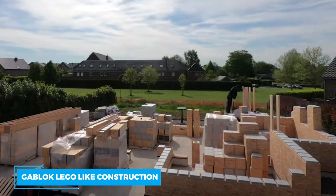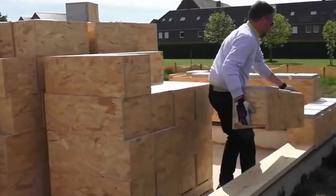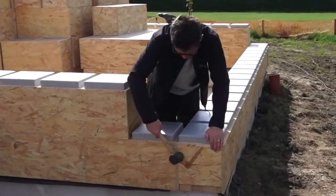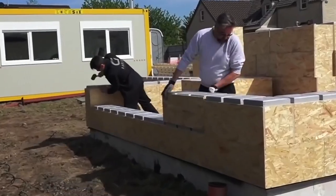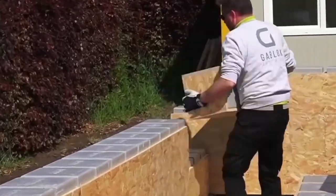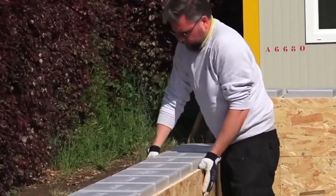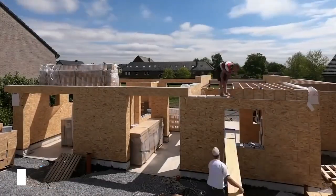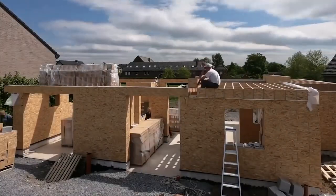GABLOCK construction — a LEGO-like construction. Insulated blocks made by GABLOCK are easy to use, quick to put together, upgradeable, lightweight, and energy-efficient. Most importantly, they provide a quick and effective method for doing your house construction. Insulated blocks, insulated lintels, and beams are all part of the GABLOCK's self-building home concept, in addition to a unique floor system.